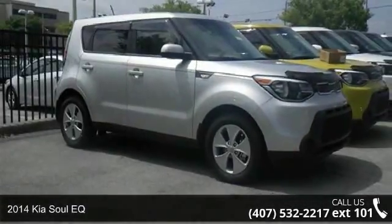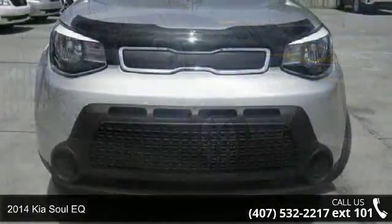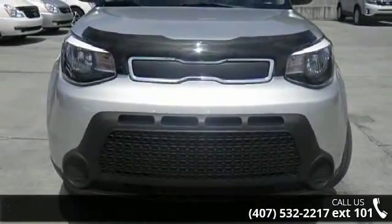Step into the 2014 KSL EQ. This may be the set of wheels you've been looking for. Enjoy these notable features: